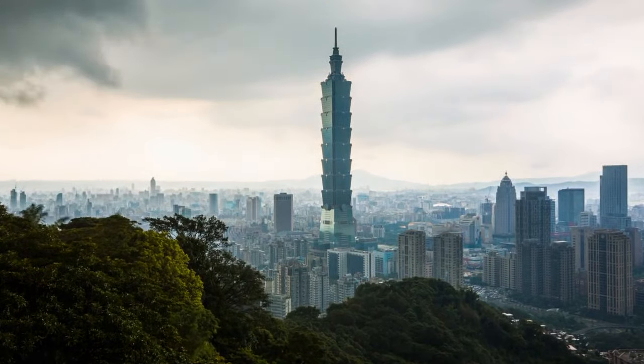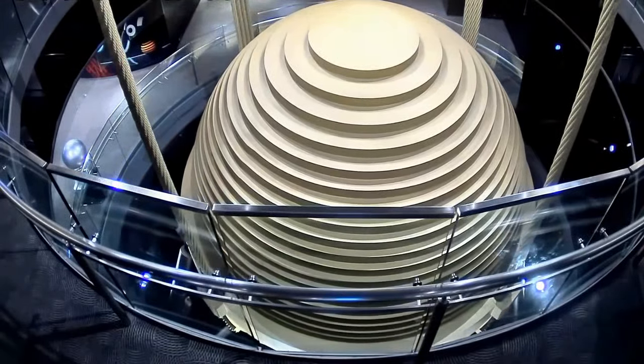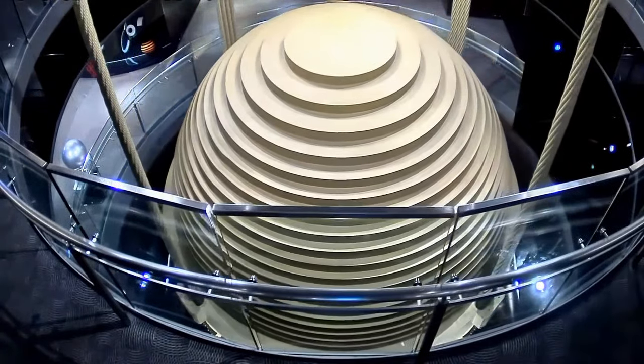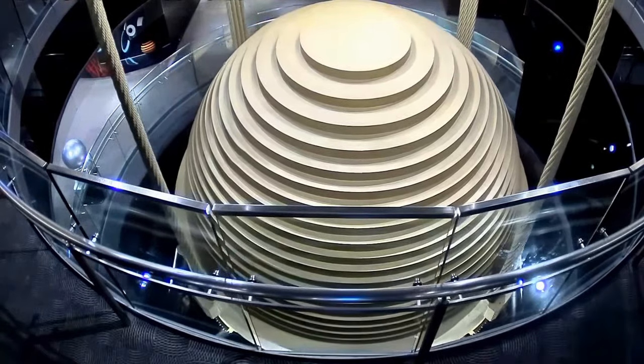A mass damper is the system used by Taipei 101, the previous holder of the tallest building title. If the building begins to sway east, the counterbalance moves west to keep it righted — it doesn't stop sway but keeps it from swaying too much. In 2015, Taipei 101's damper swung into action during a typhoon with winds of 115 miles per hour. But its protection comes at a price — the mass damper takes up six floors. They simply didn't want to waste that space in the Burj Khalifa, so it was cleverly designed to avoid the need entirely.